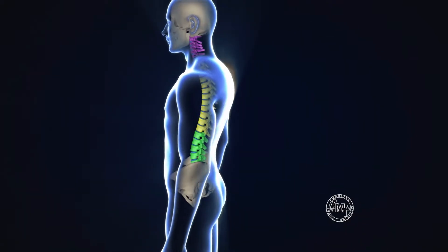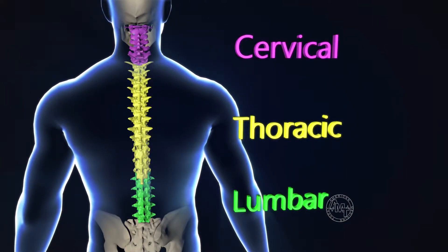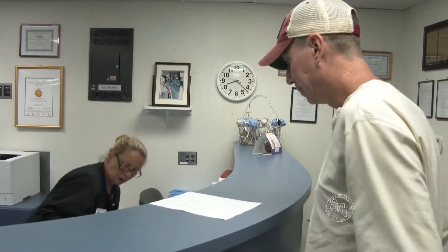For those unfamiliar with the anatomy of the spine, it's separated into three sections: the cervical, thoracic, and the lumbar. Cal Goggins of Central Florida is a patient with an unusual case having damage in all three areas of the spine.